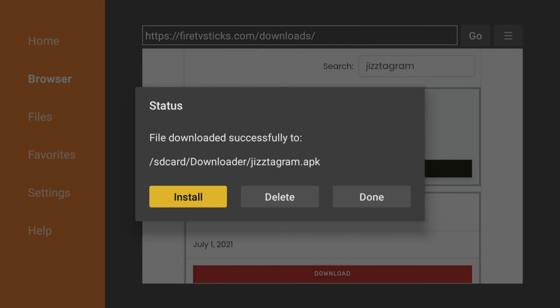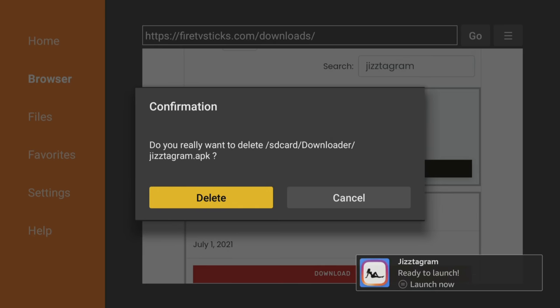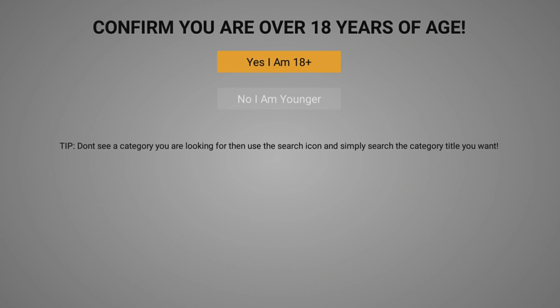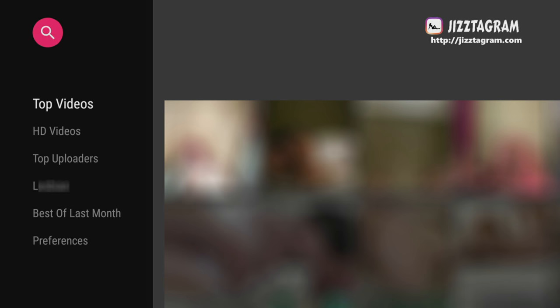Click on Install when the box pops up and then click Done. Click Delete two times to remove the installation file, as it's no longer required. Open the app up and as this is an adult streaming app, you will need to confirm that you are over 18 years of age to enter.